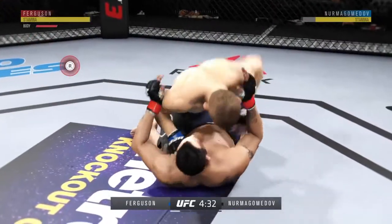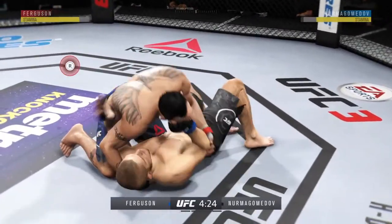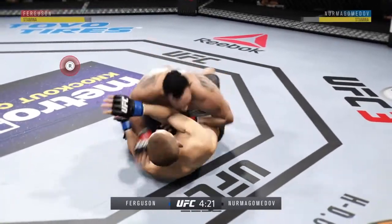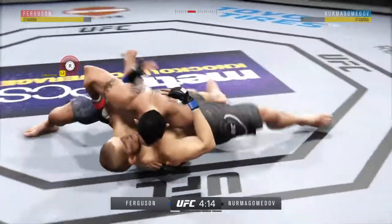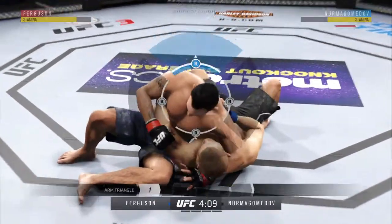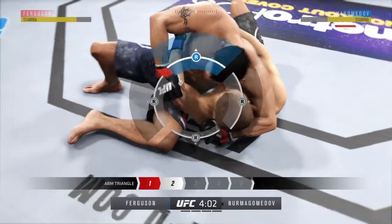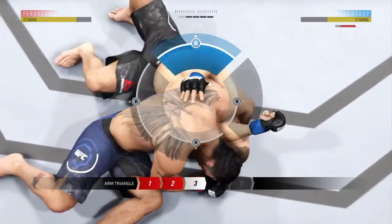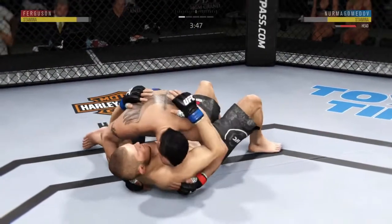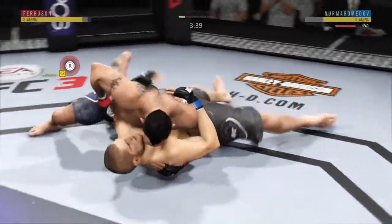And that's a takedown. Now he's on top in half guard. Excellent movement and transitions here on the ground, staying busy. Looking to attack with an arm triangle. He's got the arm secured. He's out of the choke. Excellent movement on the ground here, always trying to better his position.